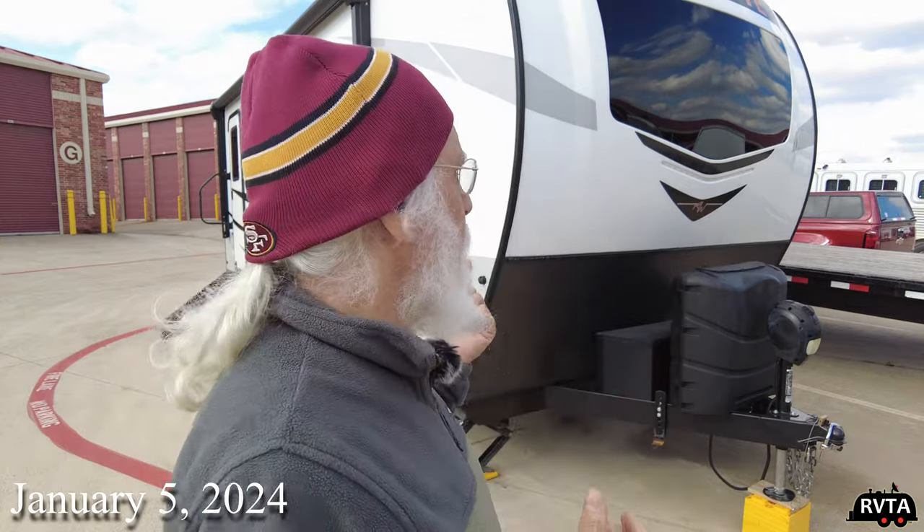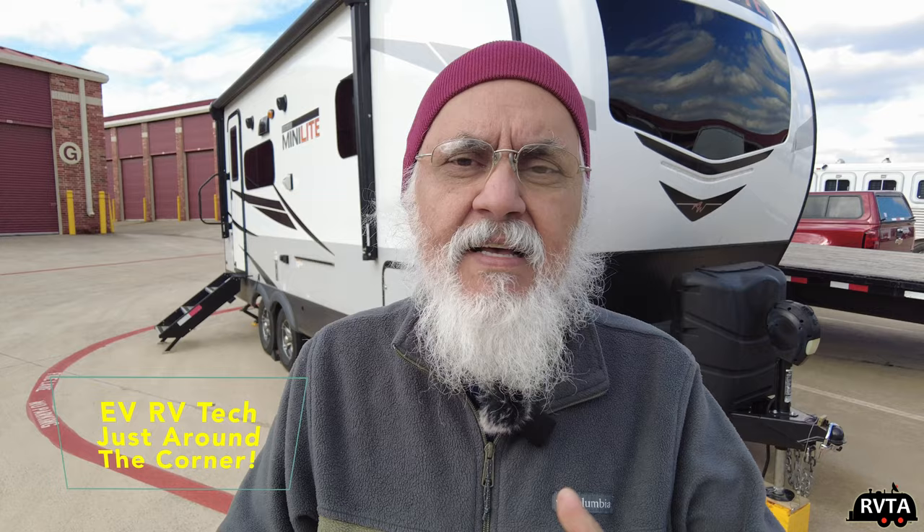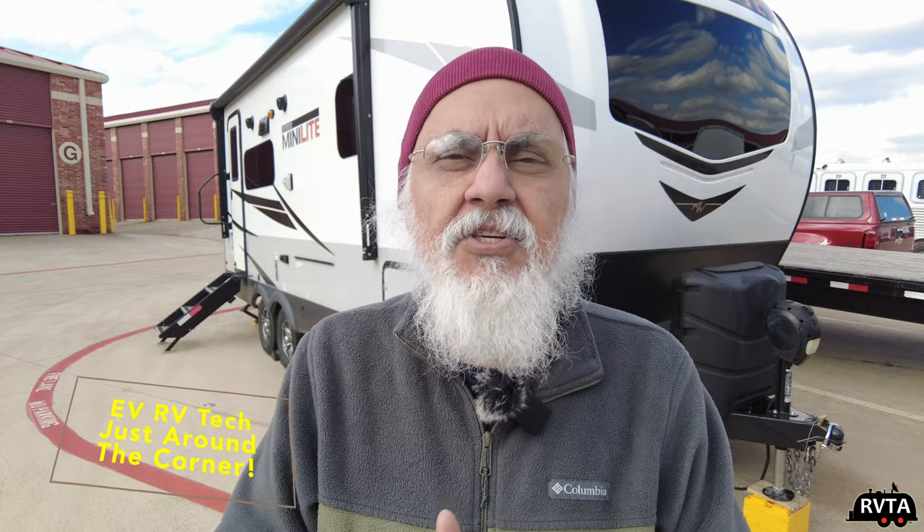Welcome to RV and Travel Adventures. My name is Jesus Manuel Menegarza. Today I'm going to be looking into the future and talking about my old-school 2020 Rockwood Minilite 2205S and my Chevy Colorado V6 2016 Edition.